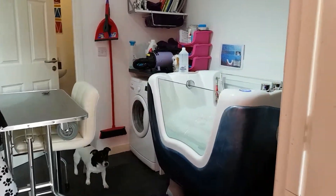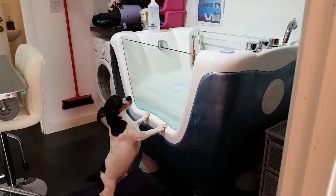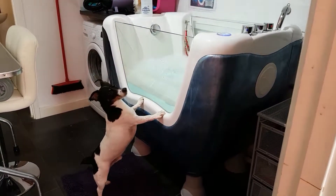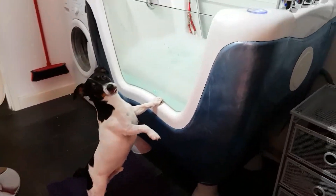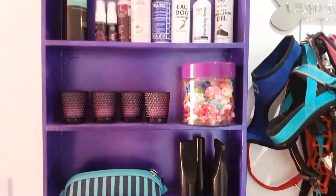An update on my salon at home. The bath is in. As you can see, our Jack Russell loves it. I've got all my equipment in here. We've painted, spray painted things purple so that they all match.